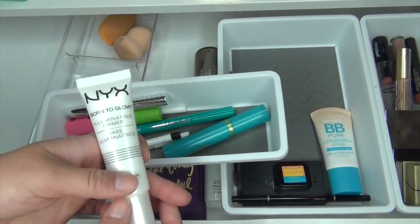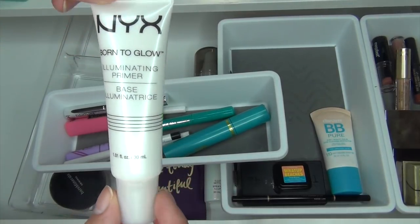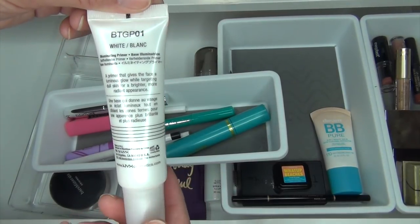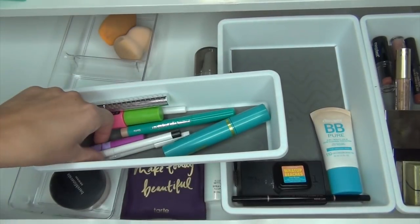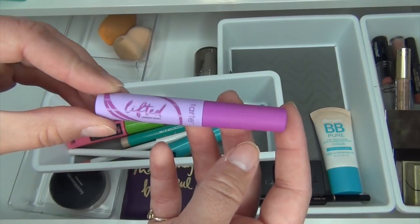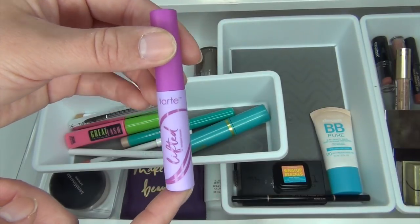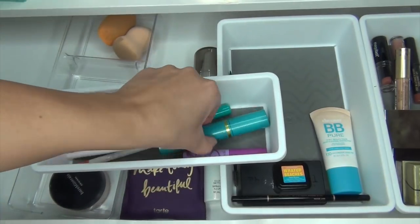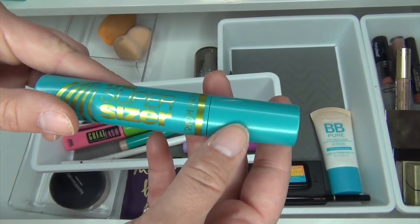Moving on, I'm going to take out this NYX Born to Glow Illuminating Primer because I'm using my other primers from my Project Pans, so I'll take this one out for now. I put in the Tarte Lifted Mascara — a little deluxe sample — because every time I go to the gym I've been wearing this one instead of my other ones, so I'm going to keep this in. I'm also going to keep this CoverGirl Super Sizer Mascara in there.